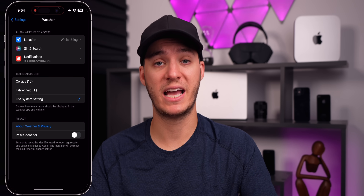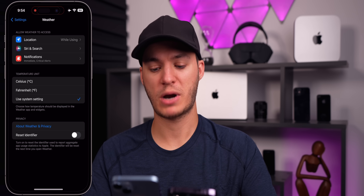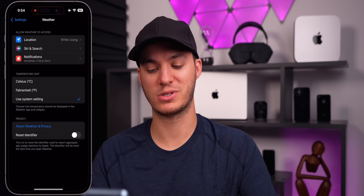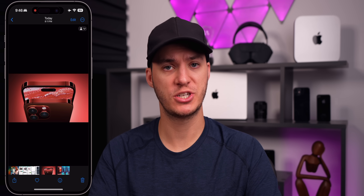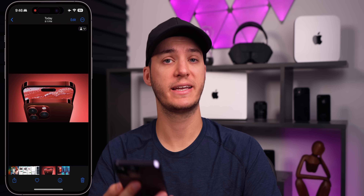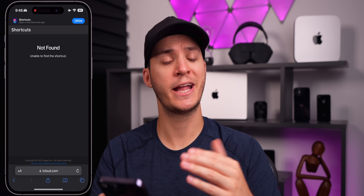Inside Settings under Weather and Privacy, before it said 'privacy about privacy title' — just leftover code — but that has been fixed in beta 3. Beta 3 also addressed a bug where PNG transparent images weren't showing up properly inside the Photos application, and that appears to be fixed now. There was also a strange HDR issue in Safari where parts of the screen would be brighter than others — that has been addressed as well in beta 3.